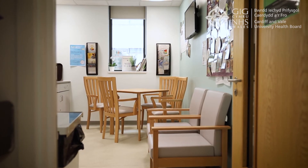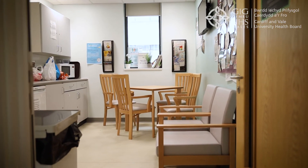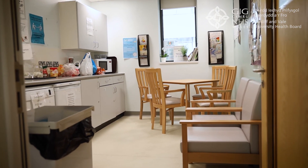Other facilities for parents on the unit include a private dining area which has facilities for making a hot drink and warming up food, along with small cutlery items.